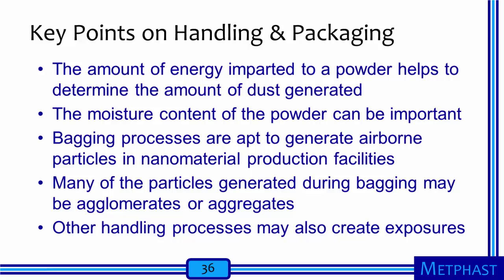Several key points can be taken away from our discussion of exposures that occur during handling and packaging tasks. First, the amount of energy imparted to a nanopowder will be an important determinant of how much dust is generated. In addition, nanopowders with high moisture content may be less prone to releasing particles into the air. Bagging processes are apt to release airborne particles in nanotechnology facilities, although this is not inevitable. Many of the particles generated during bagging may be loosely connected agglomerates of smaller primary particles or more tightly bound aggregates of smaller particles. Finally, all handling processes, but particularly those that are manual, should be evaluated for their potential to create unwanted exposures.